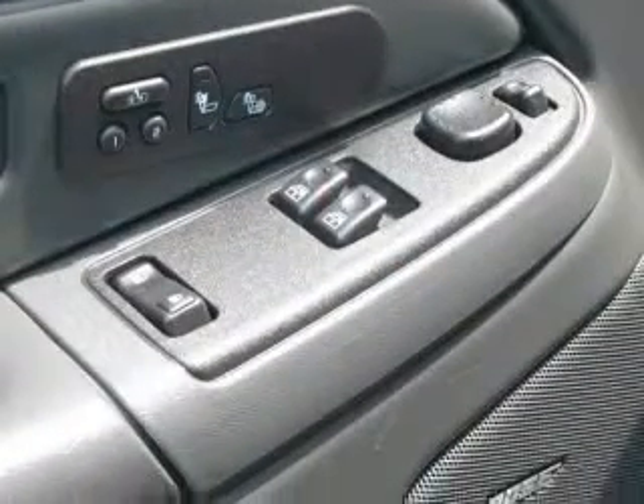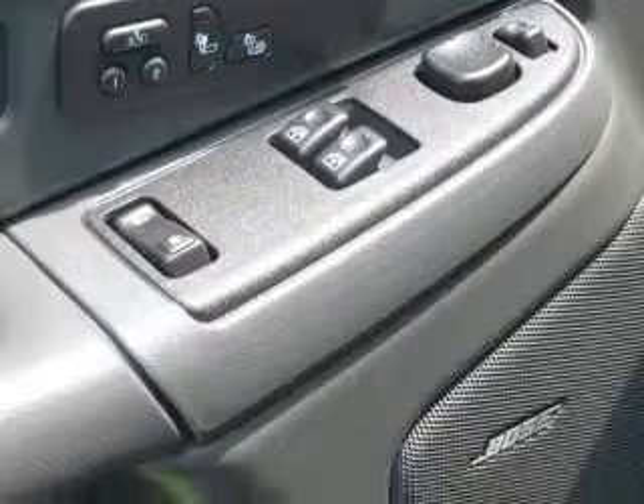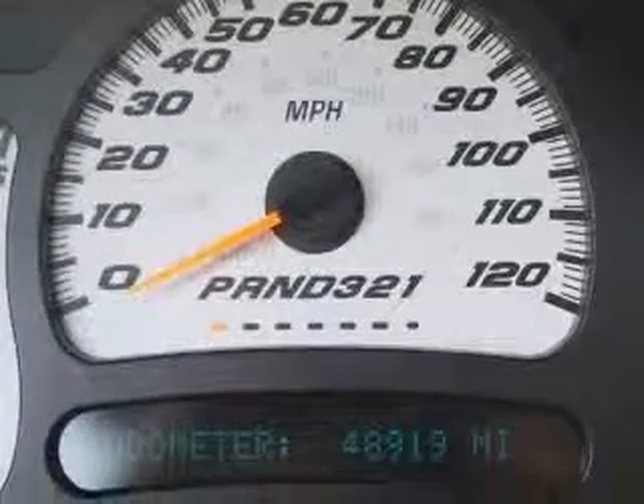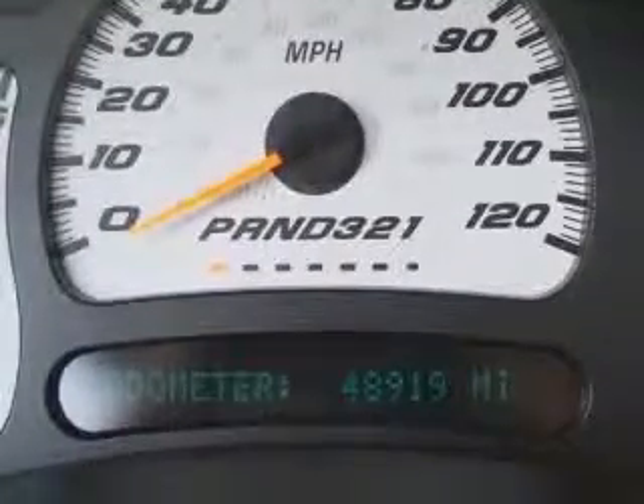This vehicle has a black exterior and includes the following options: 4-wheel ABS brakes, air conditioning, auto-dimming mirrors (electrochromatic, driver only), bed length 78.6, clock-in radio, compass, cruise control, and daytime running lights.